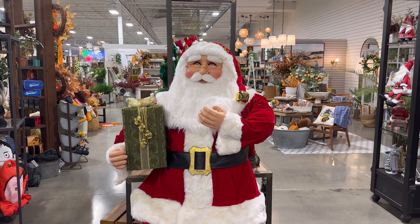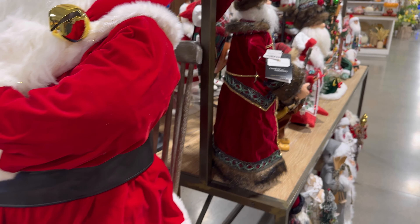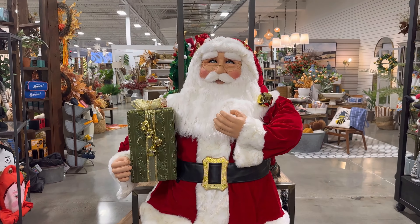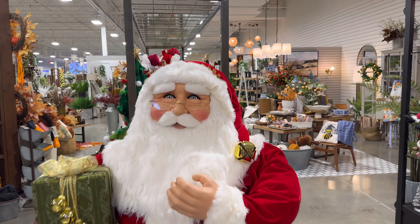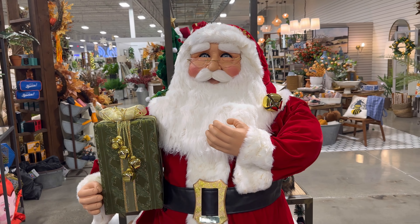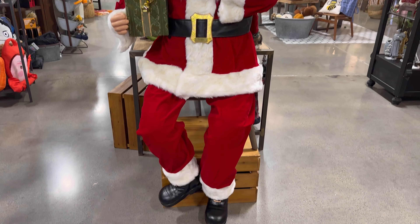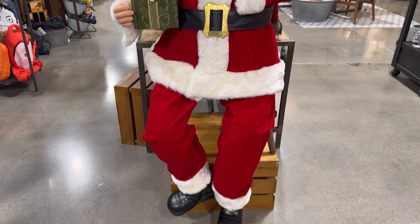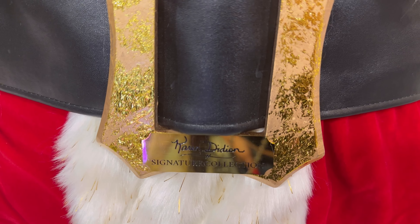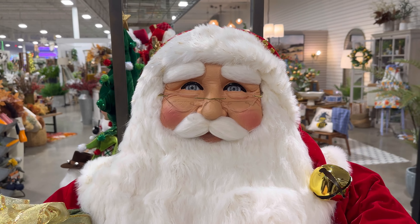Look at this one — he is huge. I don't even see a price on him. He's sitting on a chair. You guys, look how beautiful he is. You guys, he's only $900. And I say only because they had those two Santa and Mrs. Claus that I wanted last year at HomeGoods — I think they were $600 last year. But he is so big, look at him. Oh my gosh. It's by Karen — look at his face. Oh my gosh, he's beautiful.